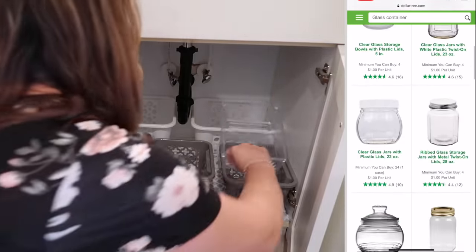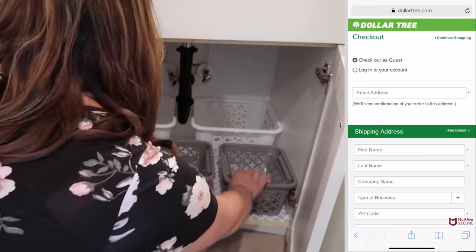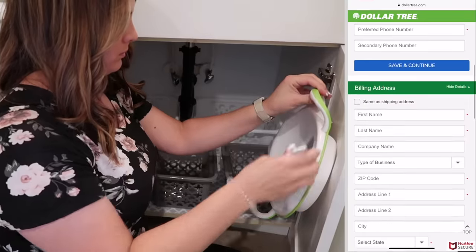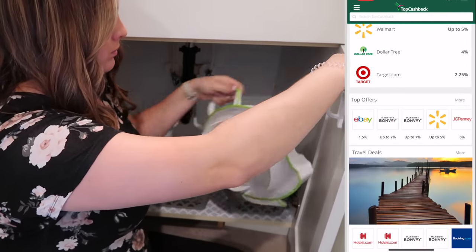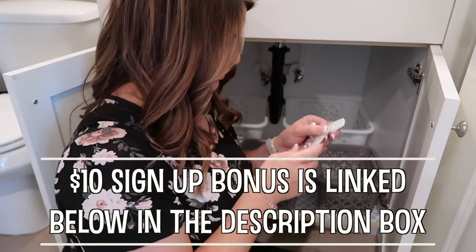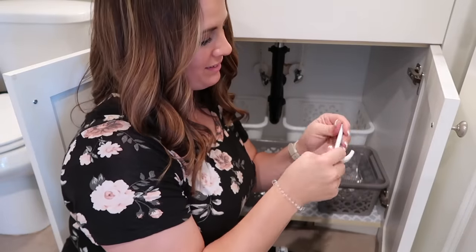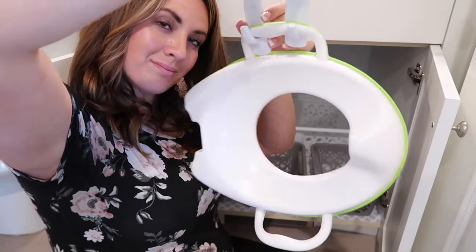Right now Top Cash Back is offering a $10 signup bonus when you spend $25, so that means you can get an extra $10 back on top of the money that you get from your purchase online. If you're going to be shopping online, you might as well get some money back. I also love that they have no minimum payout, so whenever you earn cash back you can get your payout at any time. I will have that link down below in my description box that will give you that extra $10 signup bonus, so definitely go check that out and save some money whenever you shop online.